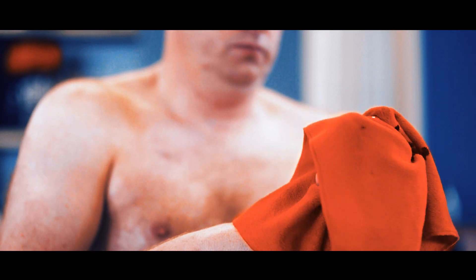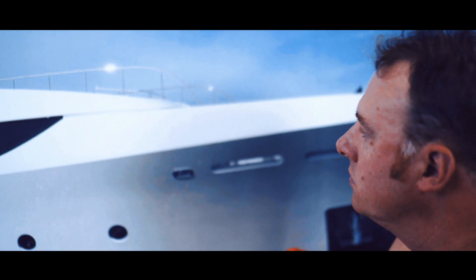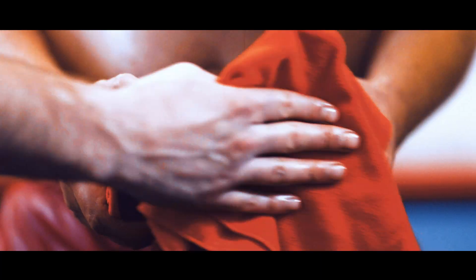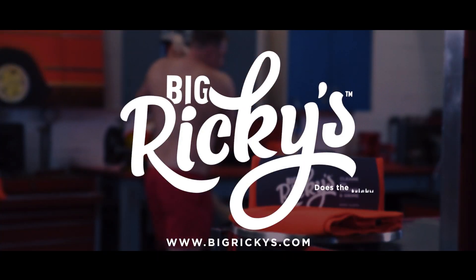Use Big Ricky's in the garage to wax your bolt, or on your bird. Because for oil, grease, and grime, Big Ricky's does the trick.